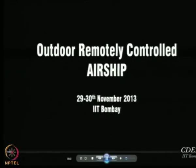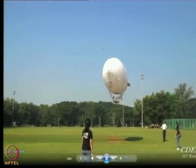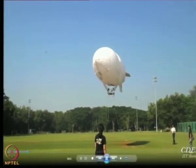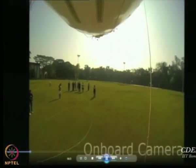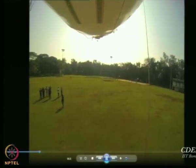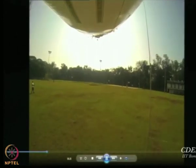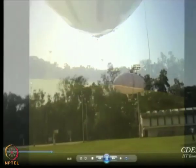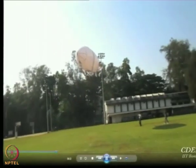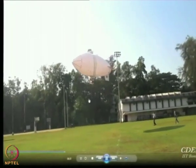Here is a small video showing the outdoor remotely controlled airship flight. Some team members are on the ground because near the ground we have to tether the airship and hold it. The rope visible is eventually taken off — you do not fly with a long rope; normally you fly free. What you see as a rope is essentially a 6 or 8 foot long piece used only for handling the airship on the ground.